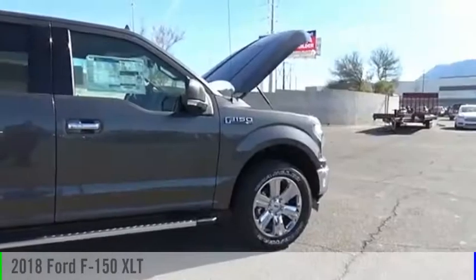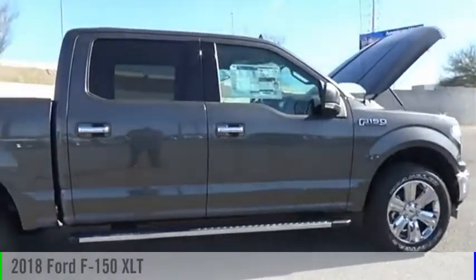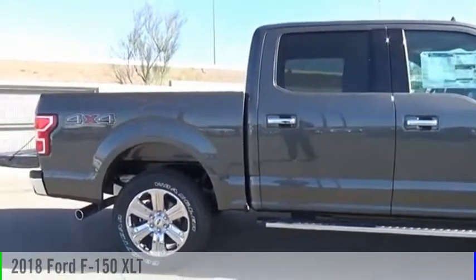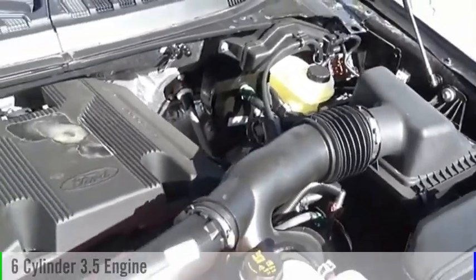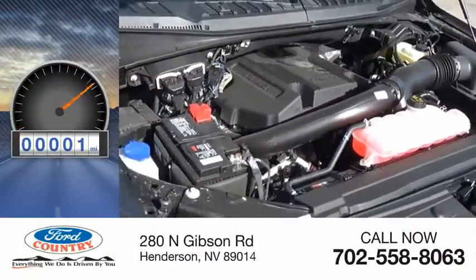Visit AutoMall today. Come test drive the 2018 F-150. This vehicle is powered by a four-wheel drive, six-cylinder, 3.5-liter engine. This vehicle has less than 100 miles.